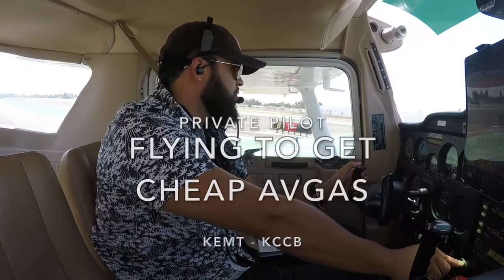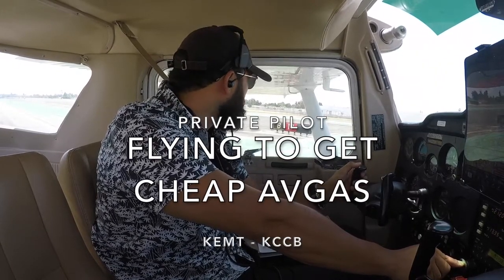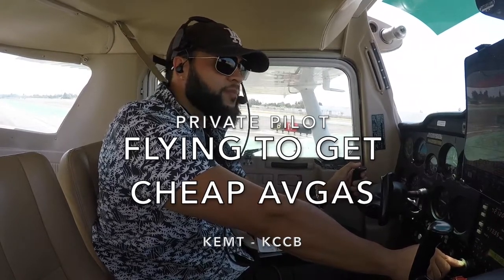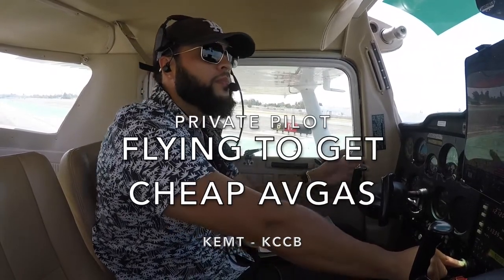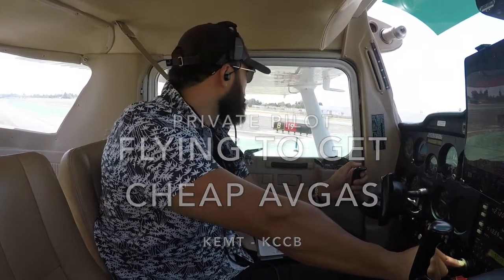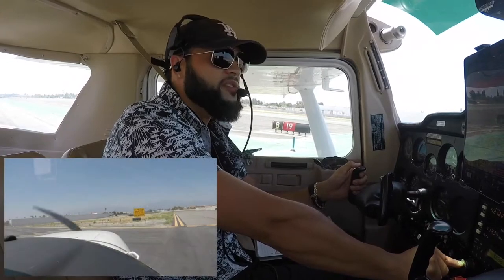El Monte Tower, Cessna 19526, holding short runway 19 at Bravo, request left downwind departure and slight delay on runway. Cessna 19526, El Monte Tower, left downwind departure and short delay approved runway 19, clear for takeoff. Clear for takeoff runway 19, left downwind departure, 526.